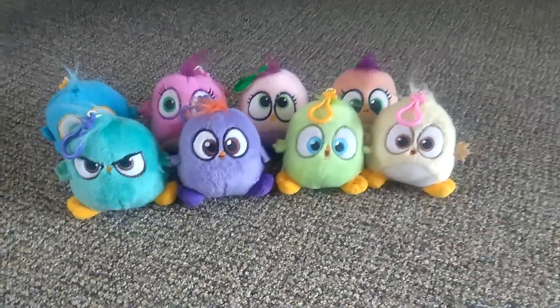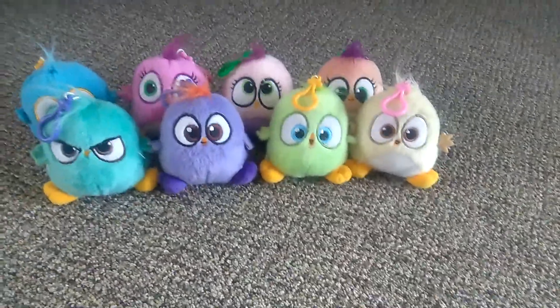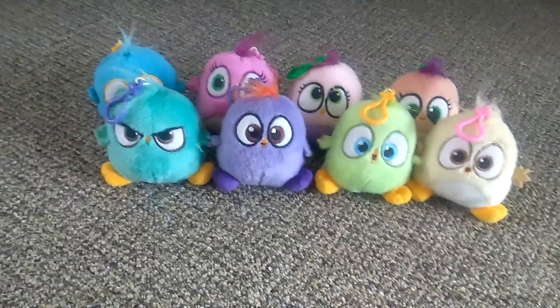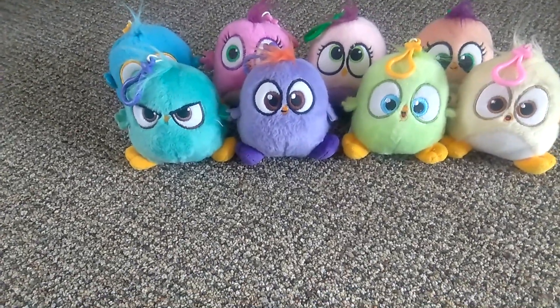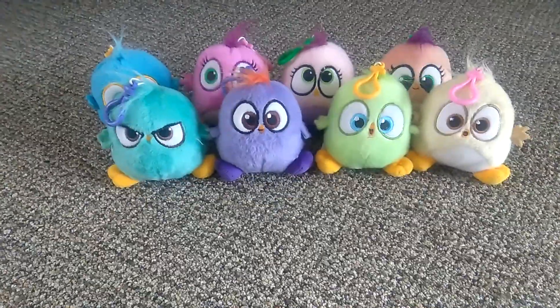Hello Angry Birds fans. I wanted to do a quick introduction before I started the video because I just wanted to say that if you're wondering where my other stuffed animal videos went, it's because I made them private because I don't like them anymore because I think they're cringy.